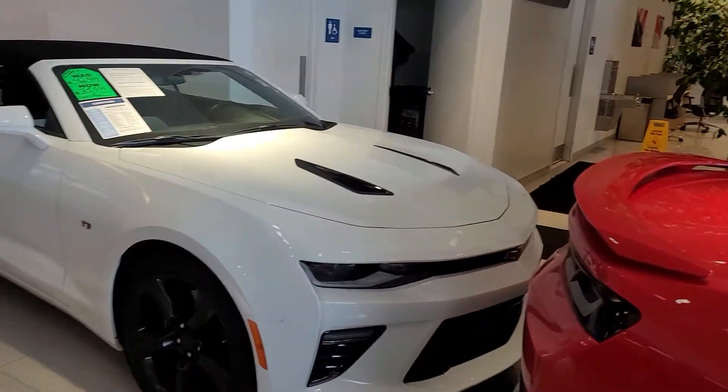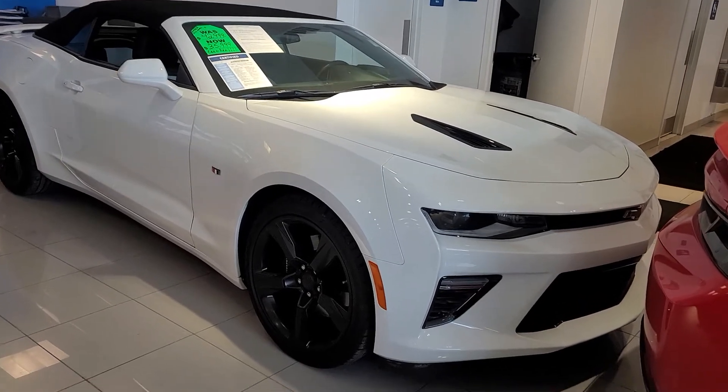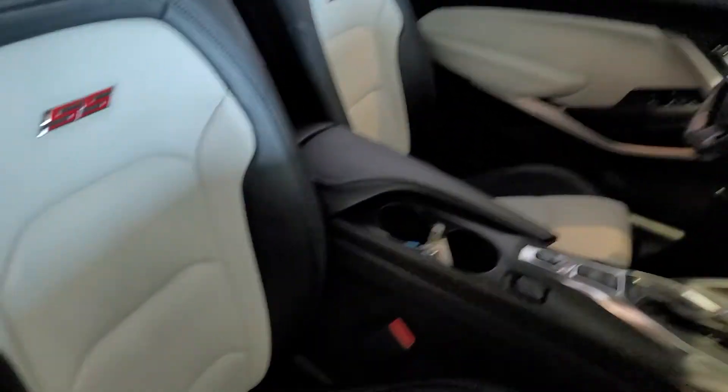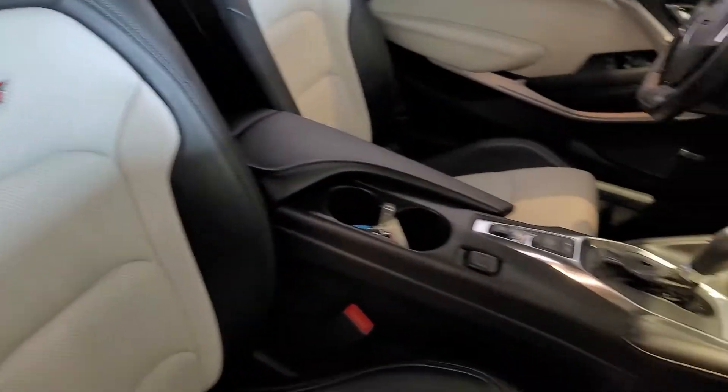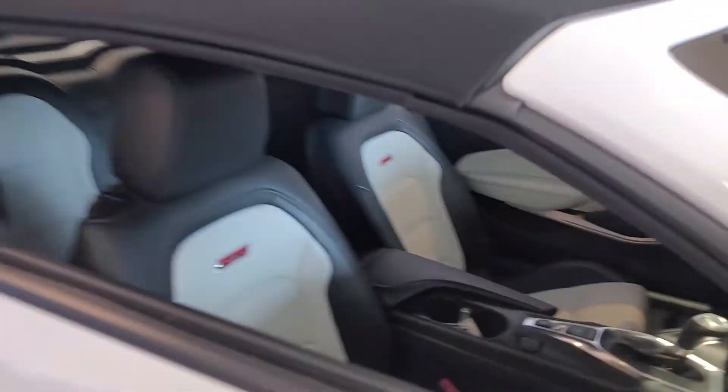And then this is the white convertible I was talking about. This is gorgeous. I love the black wheels, the black accents. Love the interior on it. I like that SS emblem, perforated white leather. Beautiful, beautiful vehicle.